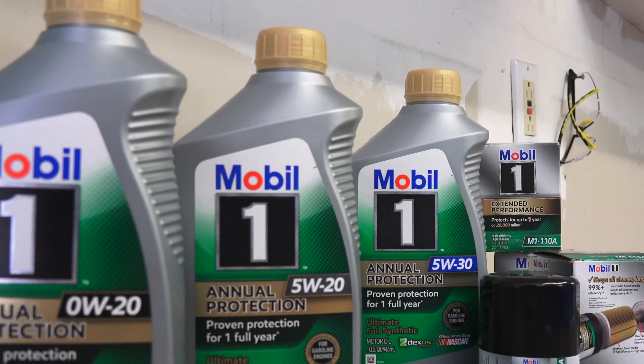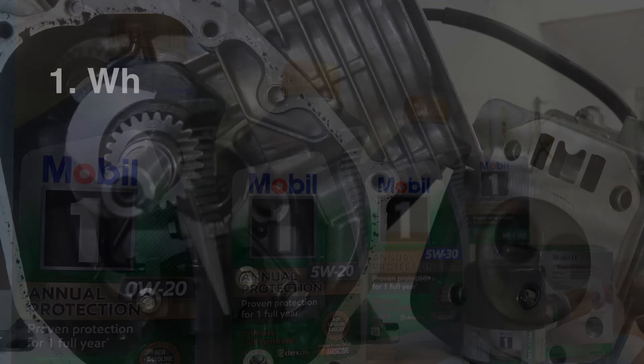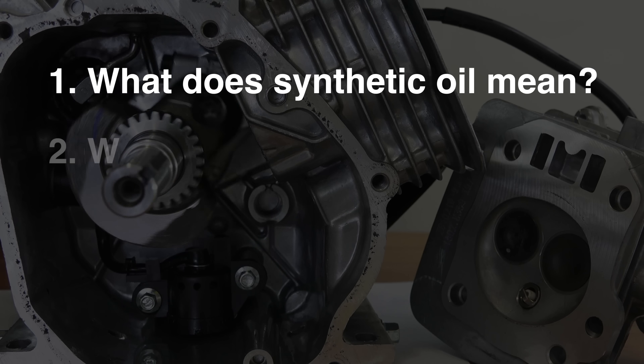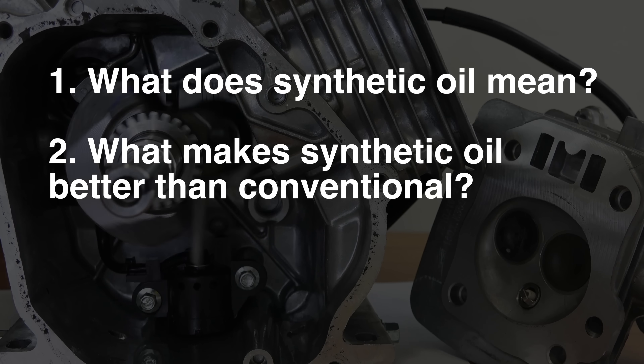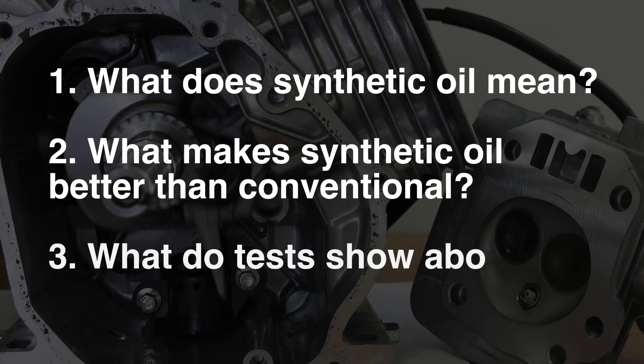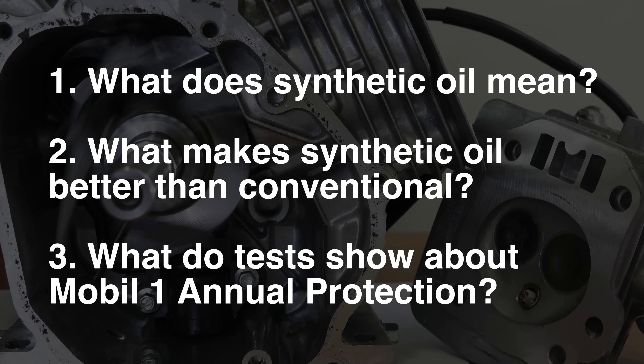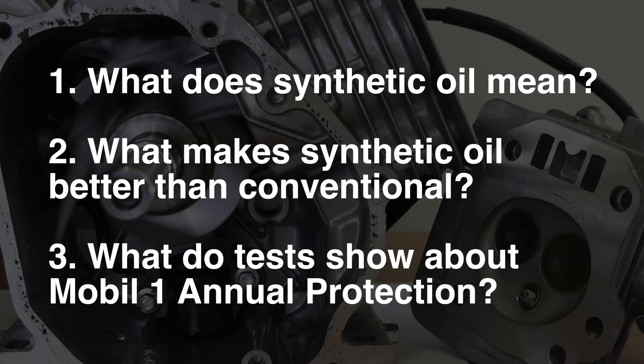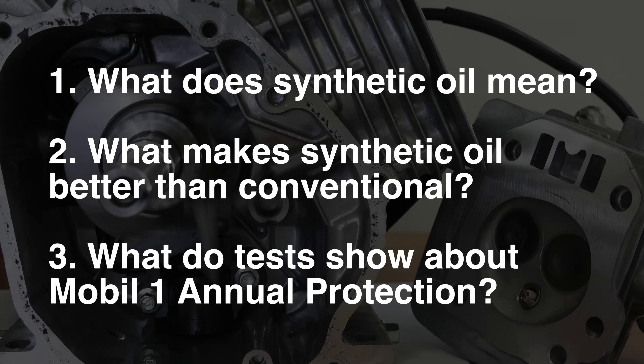In this video we're going to be answering three major questions. First, what defines a synthetic oil? Second, what makes synthetic oils better than conventional oils? And finally, why are the engineers that designed Mobile One Annual Protection confident that it will last 20,000 miles? In that section we'll get into some interesting test results about the product itself.